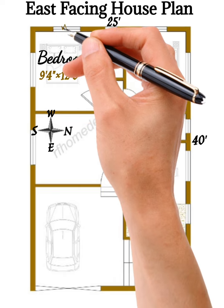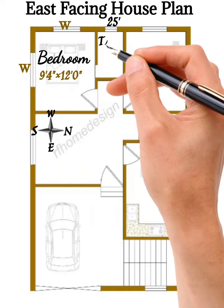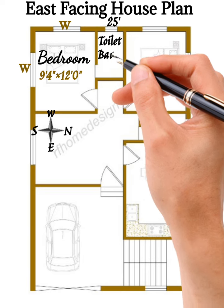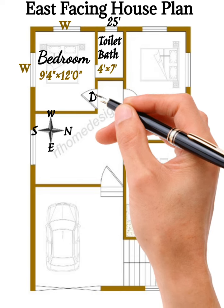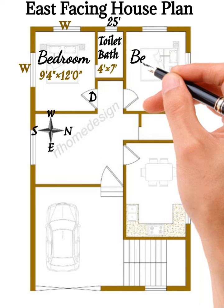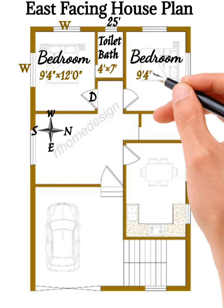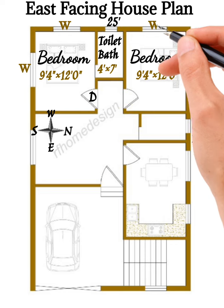In the middle, on the backside, bedroom number one is 9 feet 4 inches by 12 feet 0 inches, with a window on the back side. There is a door of 4 feet by 7 feet on the back side.